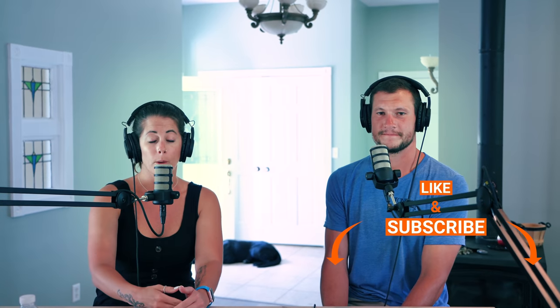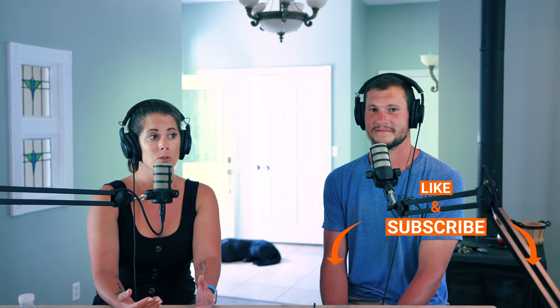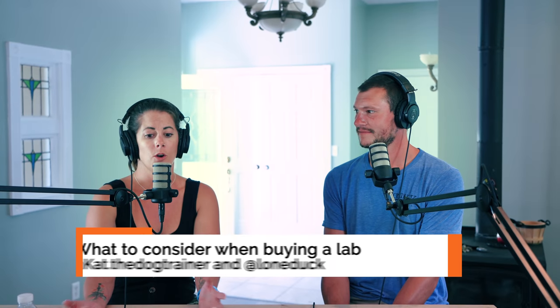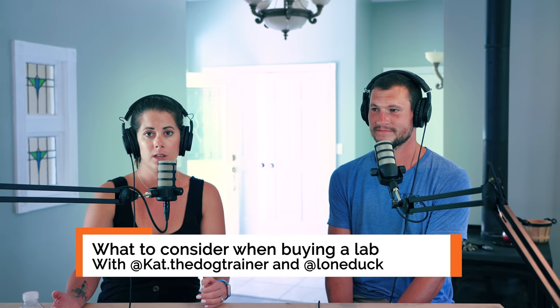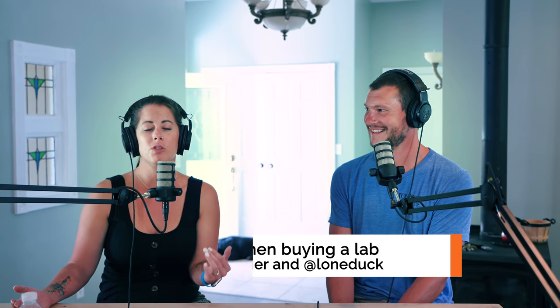Hey, Cat here from Standing Stone Kennels, and I'm here with Bob from Lone Duck Outfitters and Kennels in New York. Hi Bob. Thanks for coming. So we're getting a new lab puppy — hopefully you've been following along with our YouTube channel, hit the subscribe button and turn on notifications. We're getting a new lab puppy and we had to figure out what we wanted, so we're going to go through the things we considered and that you should be considering too.